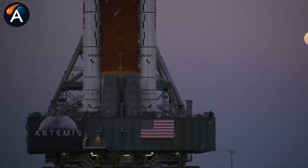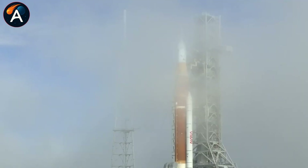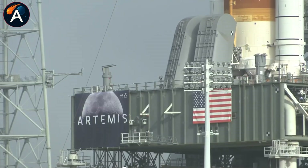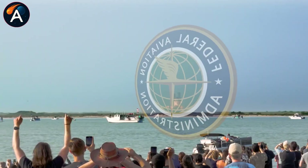Skepticism about Starship HLS still exists within parts of NASA and the space community. But while doubts continue, quiet progress inside Starbase tells a different story — one that's about to become impossible to ignore.